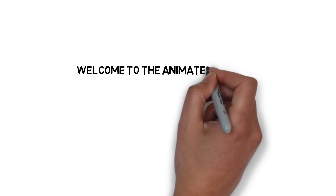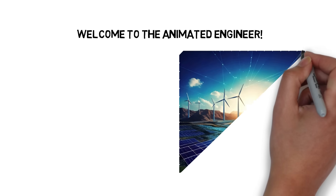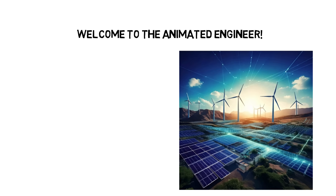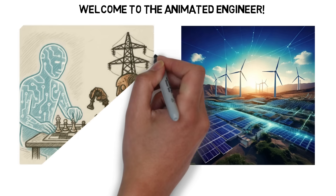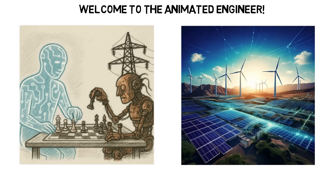Welcome to The Animated Engineer, the channel where we break down complex engineering topics into simple visual stories. In today's episode, we're unlocking the world of smart grids — what they are, why they're crucial, and how they're transforming the future of our energy systems. Plus, we'll explore a real-world example that brings these ideas to life.